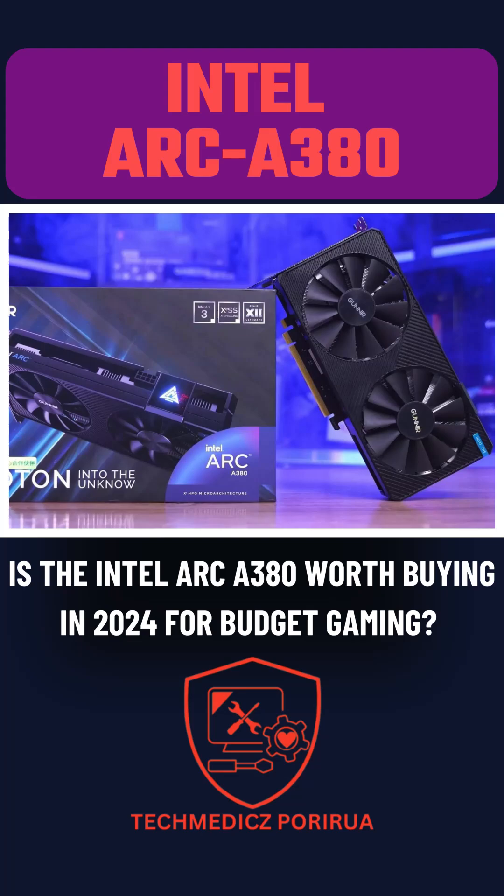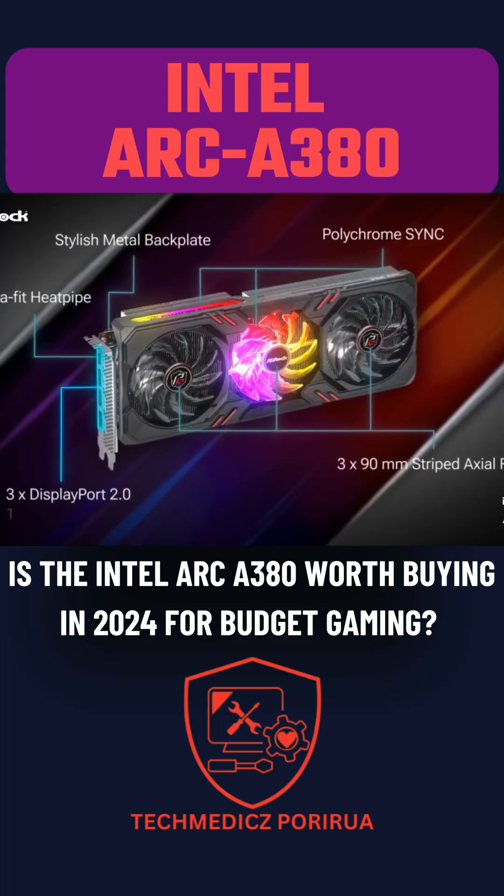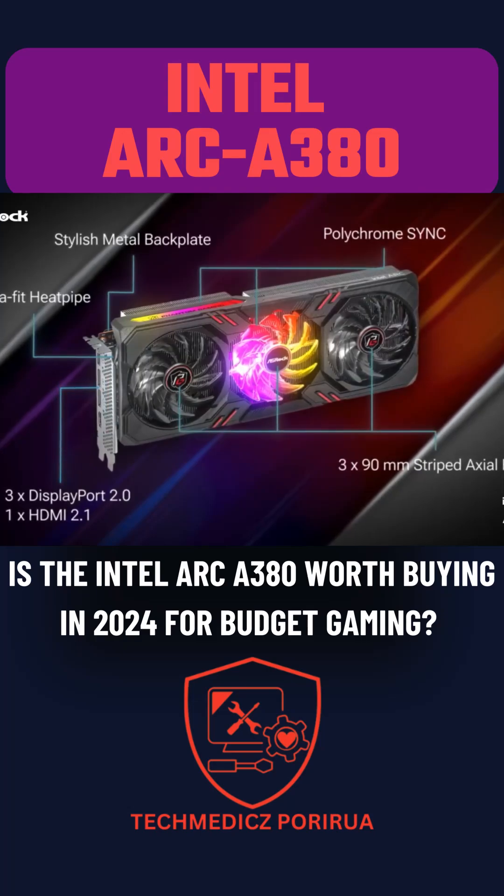The Intel Arc A380 represents Intel's entry into the dedicated GPU market over the past year. Initially plagued by game incompatibility, rendering errors, and poor performance, significant driver updates have since resolved many of these issues.